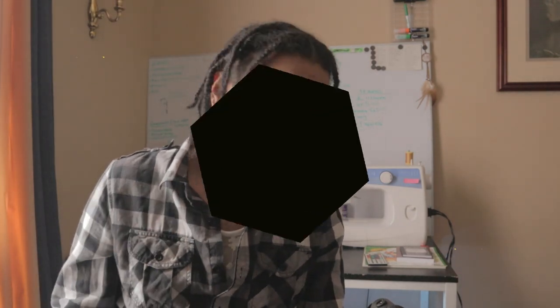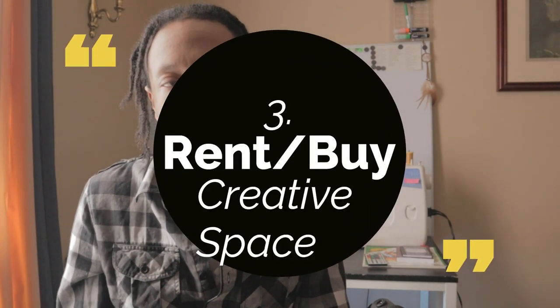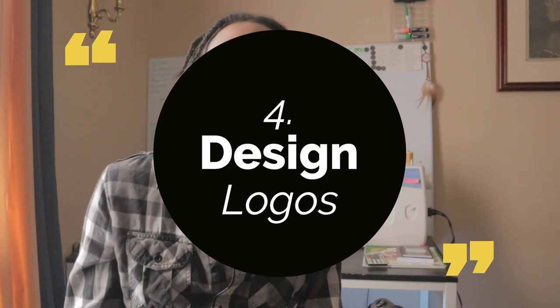Number three: rent or buy a creative space. You don't necessarily have to do this if there's already a space inside your home where you can create. Whatever you do, there just needs to be a dedicated space for it. Make sure what you're doing works for your situation.